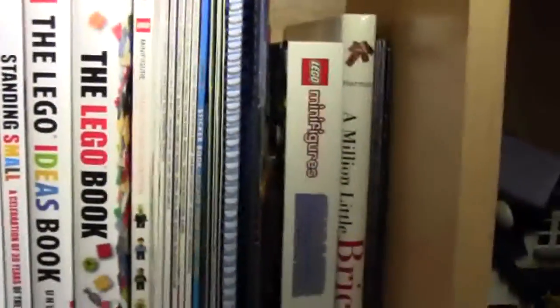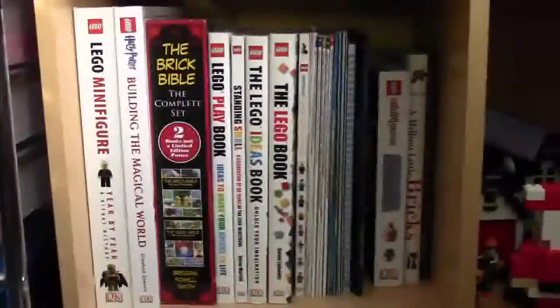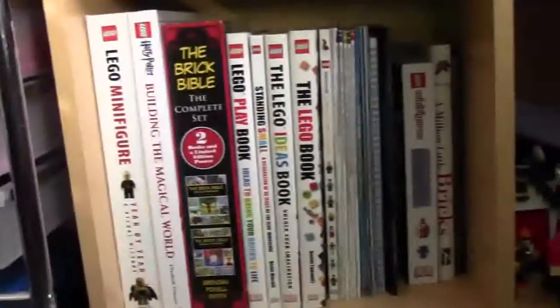On the very bottom shelf I have my LEGO books. I actually have a lot of books, organized from small to large. They're pretty cool and they vary — from the Bible to Mini, everything about minifigures, all about LEGO, all about Harry Potter — they just vary a lot.